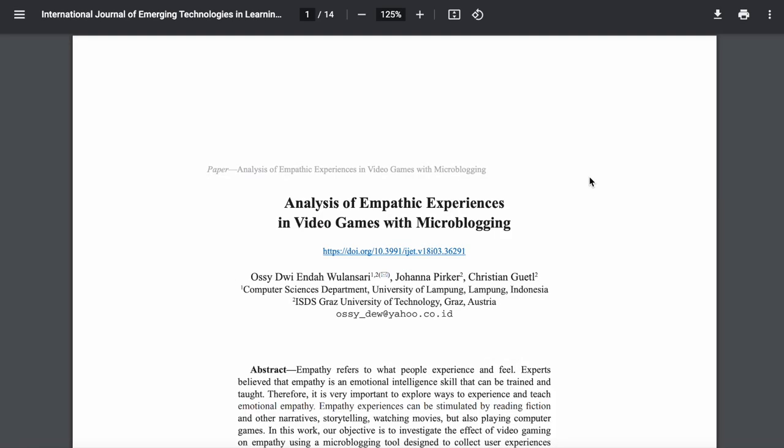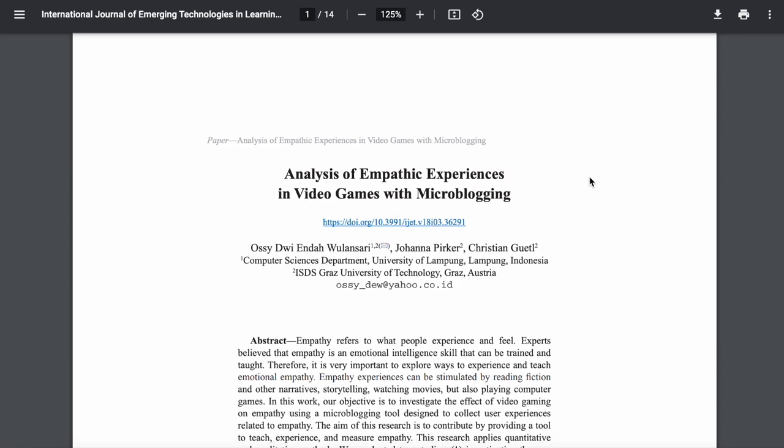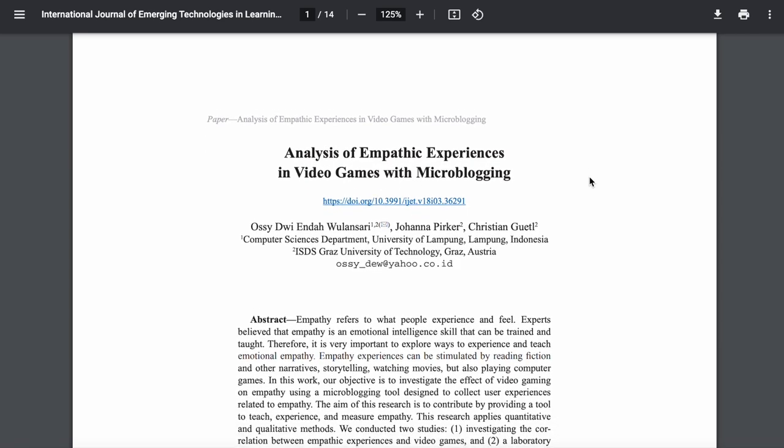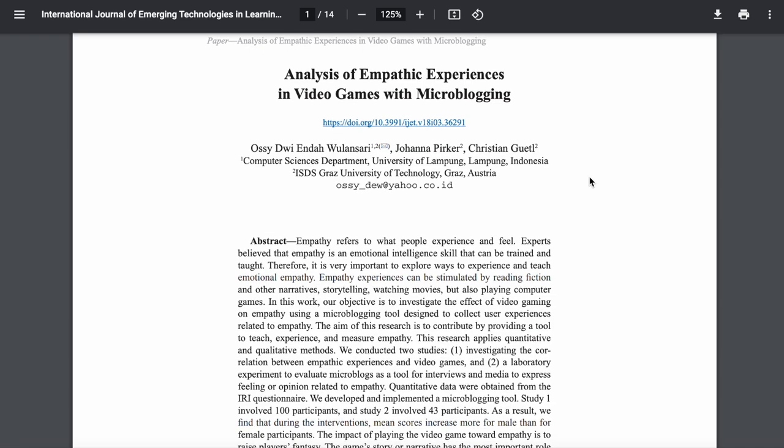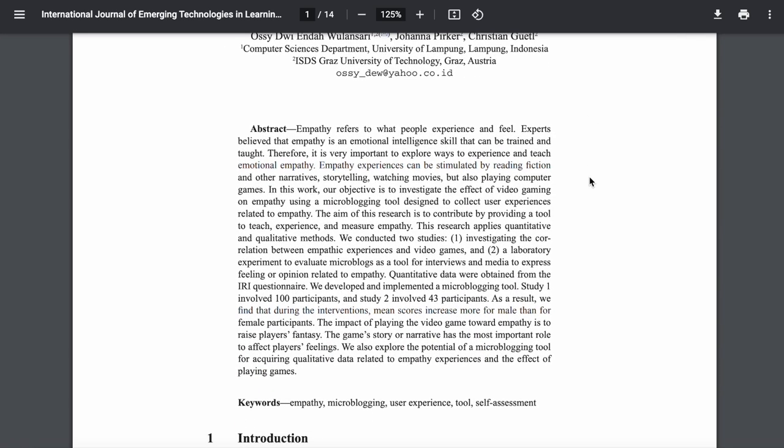In addition to being from a peer-reviewed journal, this article has a few markers of scholarly quality that we can look for whenever we're doing academic research. The abstract will give us a very quick summary of what the article is about, as well as what methods they used and what conclusions they can draw.